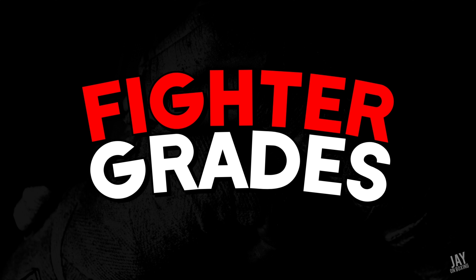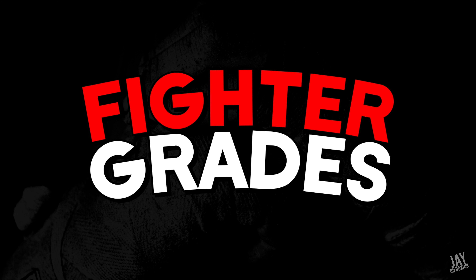In any event, those are my grades, but what grades would you have? What would you hand out? Agree with me? Disagree? Let me know down in the comments who was your kind of shining star of the weekend. Also, be sure to like, comment, share, subscribe, and follow me on Twitter at jcalderon underscore j-o-b. You can also email me at junboxing at gmail.com. Be sure to visit junboxing.com for schedule results, betting odds, rankings, and more. Definitely be sure to check for my upcoming predictions later this week as well. And as always, until next time.